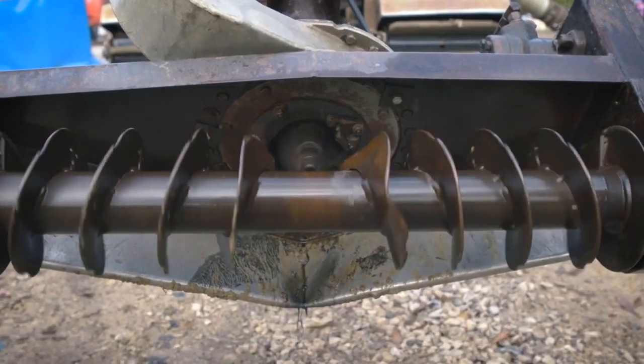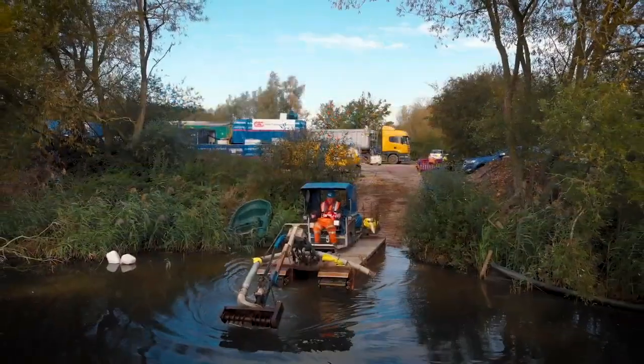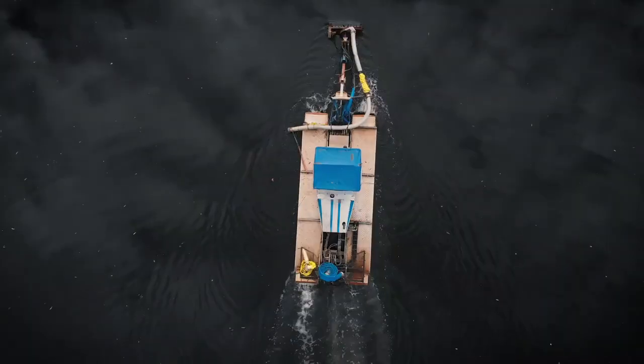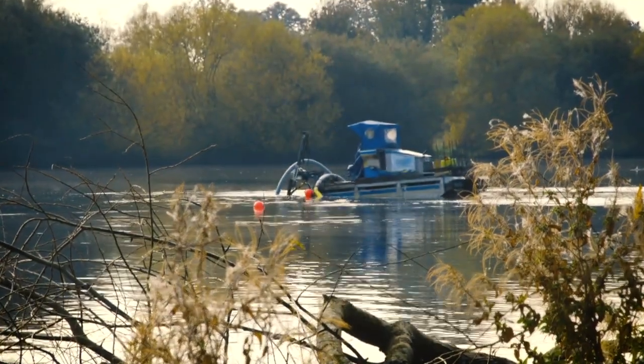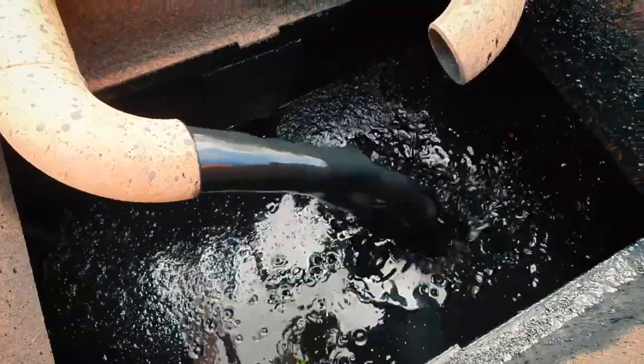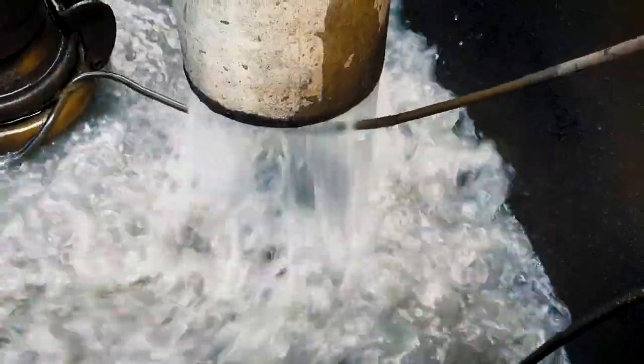We then utilise our amphibious dredgers to pump out the sludge for processing. Dredging is a routine necessity to protect waterways from the settlement of silt and solids. Dried solids are removed from the liquid silt, enabling us to return clarified water to the waterway.